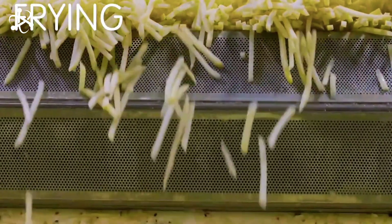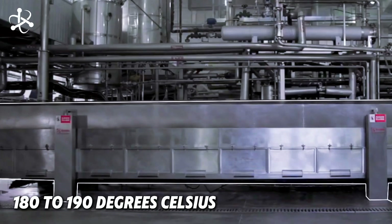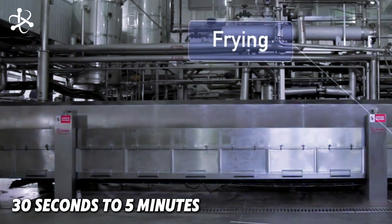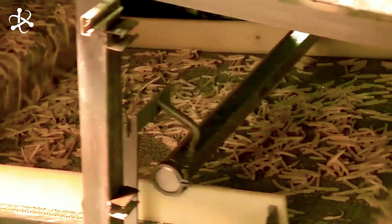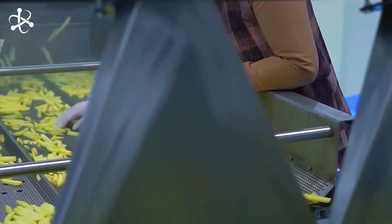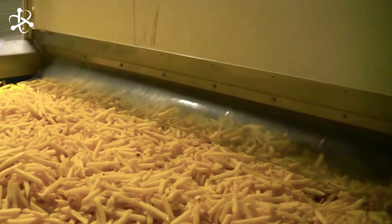The fries are dropped into hot oil, usually around 180 to 190 degrees Celsius. They sizzle away for 30 seconds to 5 minutes, depending on factors like potato type and cut size. This pre-frying forms a thin gelatinized layer of starch on the surface, which helps limit oil absorption later on. Once they're done, the par-fried strips take a ride on a vibrating conveyor belt that shakes off excess oil, ensuring our fries will be crispy, not greasy.